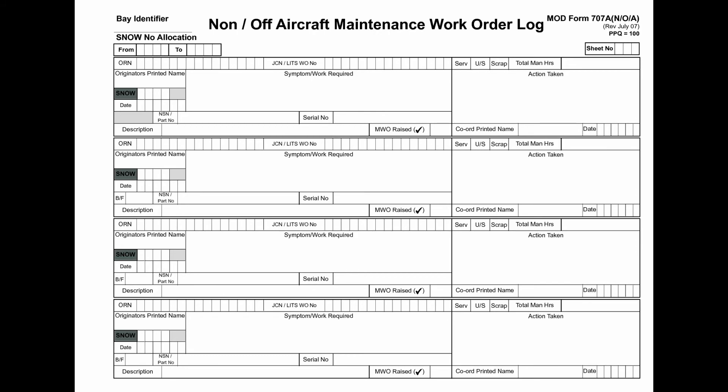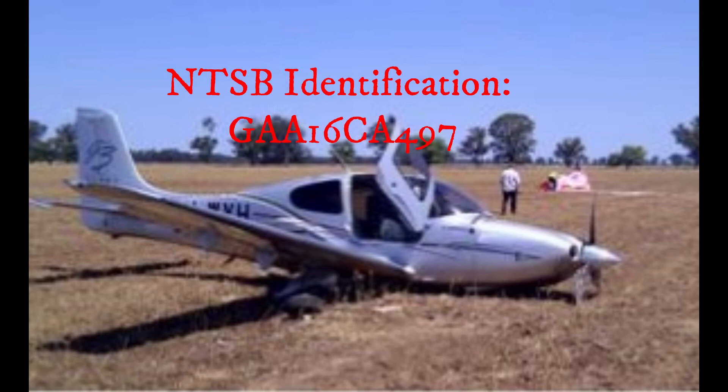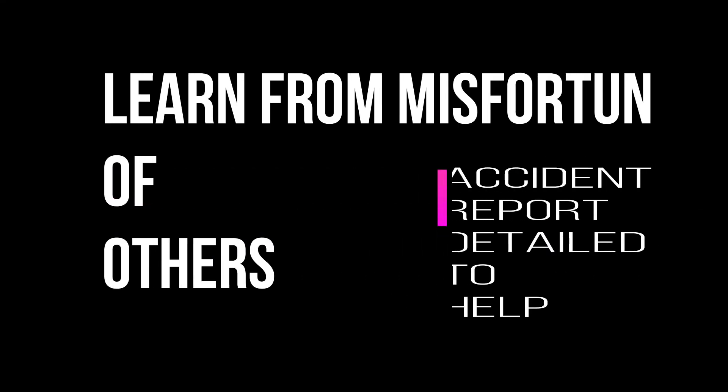The probable cause of the accident was the complete loss of engine power during takeoff due to a loose B-nut on the fuel flow divider input line fitting, which resulted in fuel leak and fuel starvation. The NTSB identification for this accident is GAA16CA497.